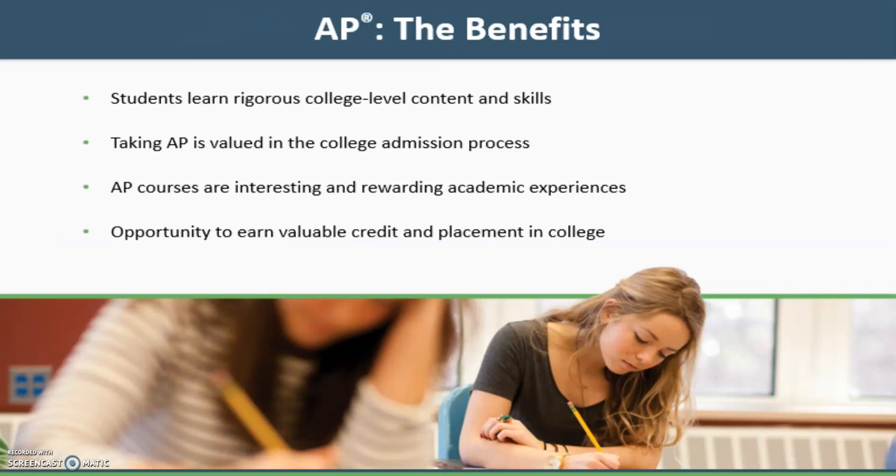There are many benefits to taking AP. Students learn rigorous college-level content and skills. Taking AP is valued in the college admissions process. In addition, AP courses are interesting and rewarding academic experiences and offer an opportunity to earn valuable credit and placement in college.